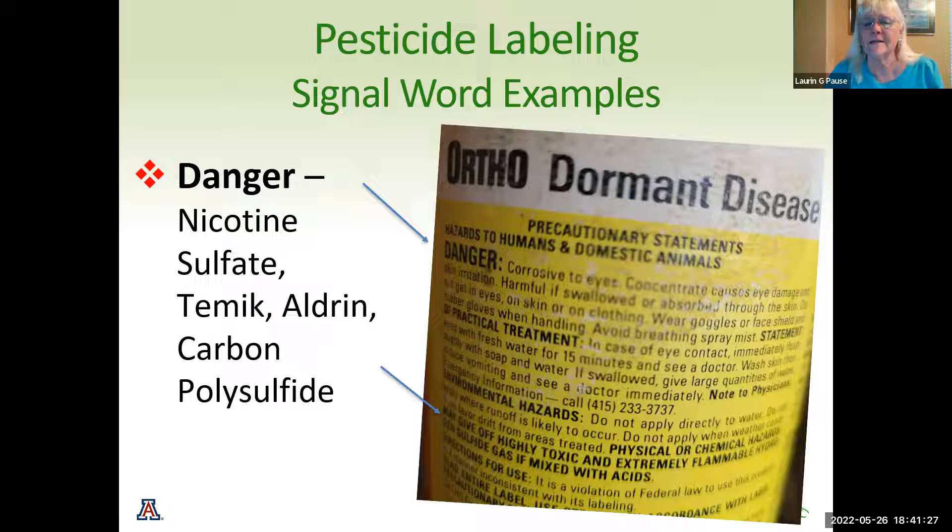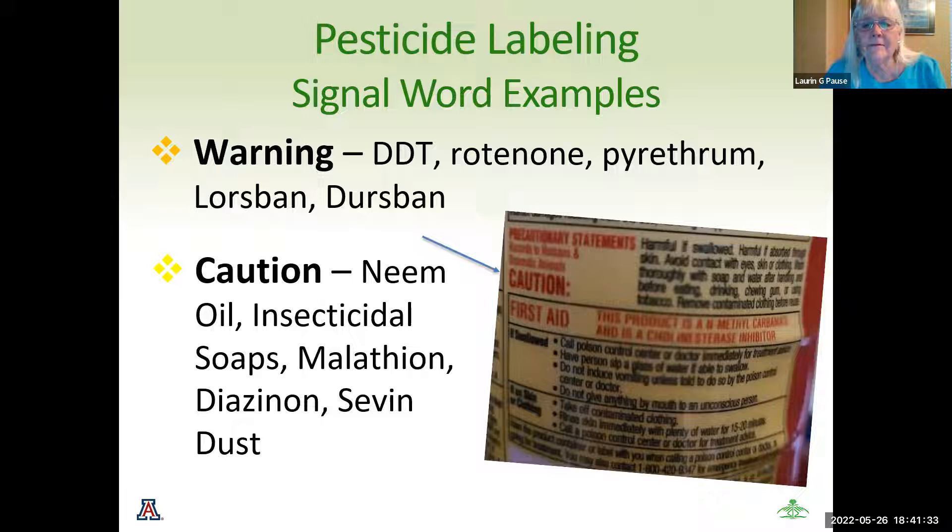Another label you might see is 'Warning,' which is the next level down from Danger but also very toxic. 'Caution' is as simple as what we all think is normal gardening — neem oil, insecticidal soaps, Sevin dust. This label, as I took a picture of, says 'Caution' — that is Sevin dust — and it's harmful if swallowed; call poison control. So you can even see the lowest level of caution has a lot of issues we should be aware of.